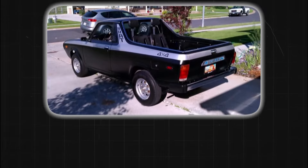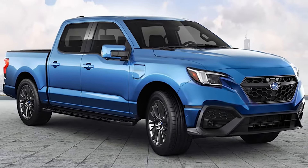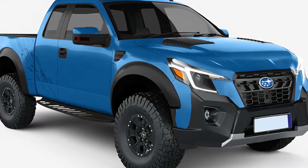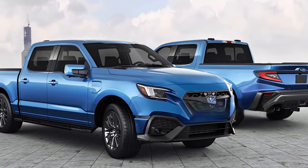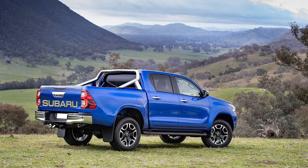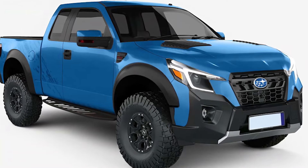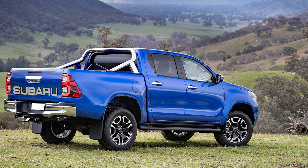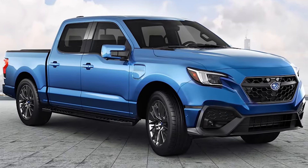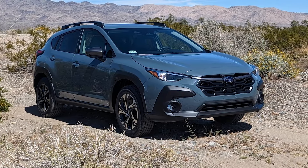Reports suggest that Subaru's new compact pickup could already be in production, aligning with the brand's reputation for delivering rugged, reliable vehicles with all-wheel drive. The Subaru BRAT — a Bi-drive Recreational All-terrain Transporter — originally launched in 1978, was known for its rear-facing seats in the truck bed and rugged all-wheel drive system. The new BRAT aims to mirror the front-end design of the Subaru Crosstrek, incorporating modern SUV aesthetics with a functional truck bed built on the robust Subaru Global Platform.